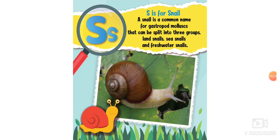S is for snail. A snail is a common name for a gastropod mollusk that can be split into three groups: land snails, sea snails, and freshwater snails.